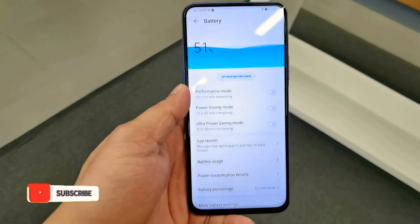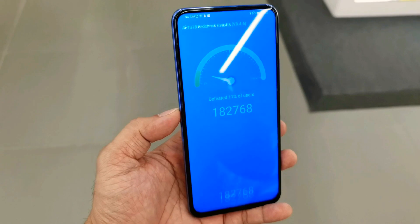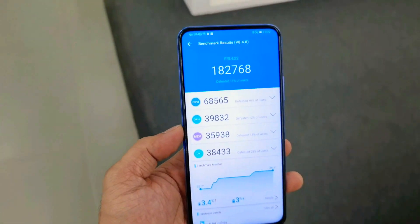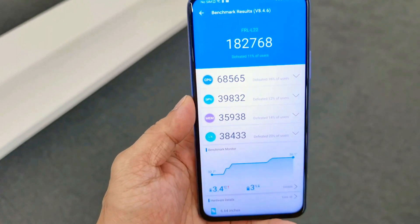With the higher scores you get higher performance. Here is our second test with performance mode enabled, and it gives a score of 182,768.